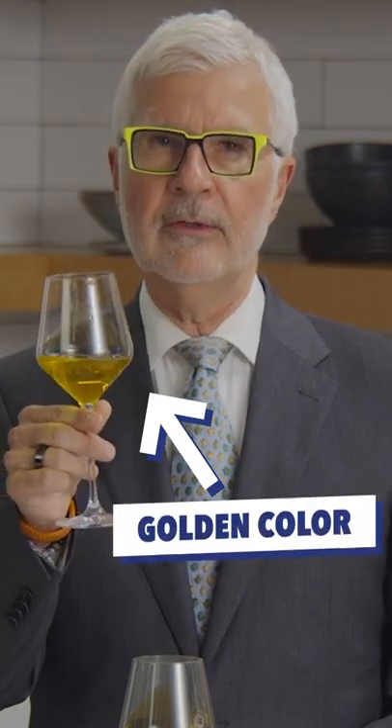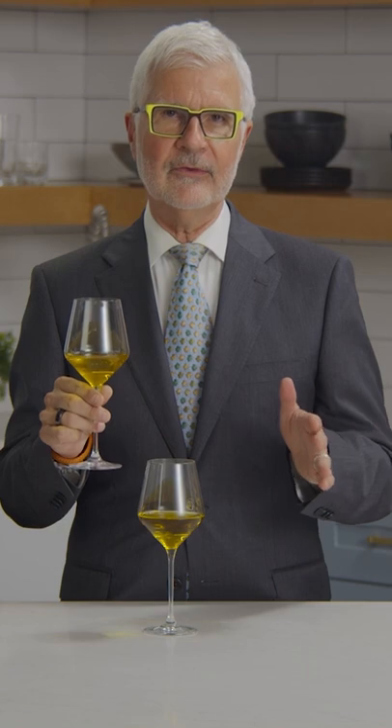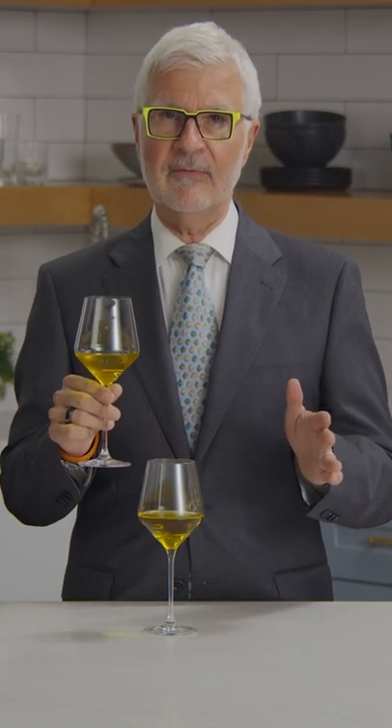There are a few things a good olive oil always has. It should have a beautiful golden color. If it's really light, it's probably not very concentrated, which means you may not be getting as many health benefits.